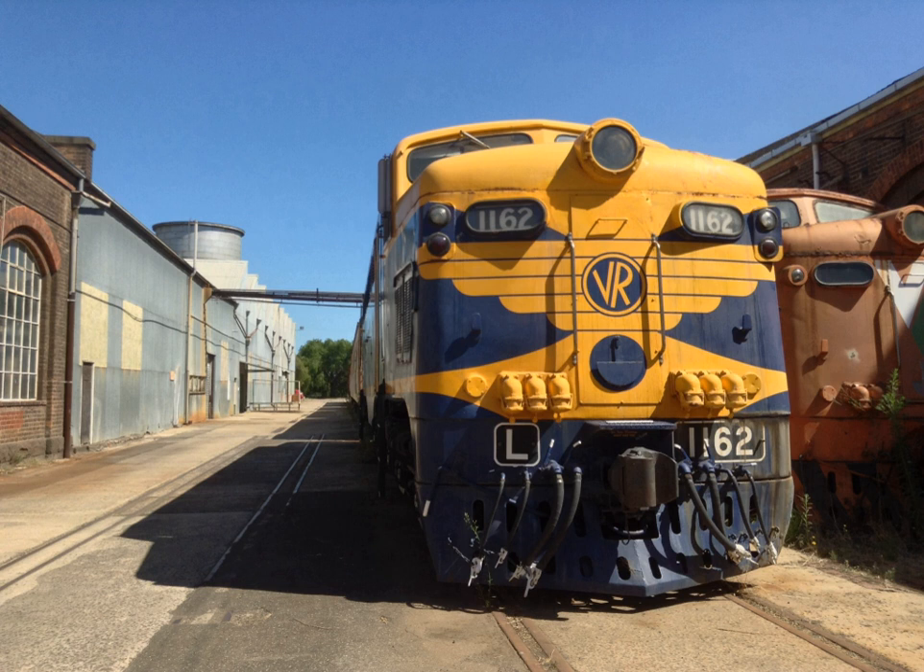Because only one major line, the Gippsland Line, had been electrified, the economic advantages of electric traction were not fully realized due to the need to change locomotives for trains that extended beyond the range of the electrified network, which added to the overall cost per mile. Furthermore, the additional expense associated with maintaining the 1,500 V DC overhead catenary system led V/Line to withdraw the L-class from service and dewire the Gippsland Line beyond Pakenham. The L-class fleet were withdrawn from service by 1987.